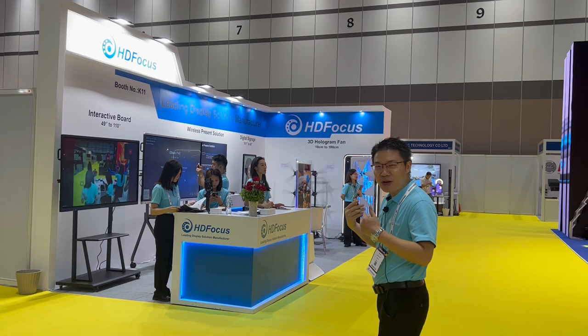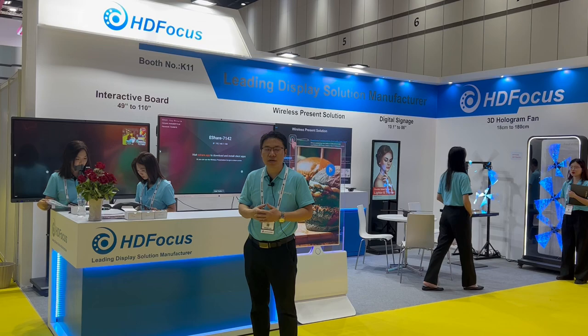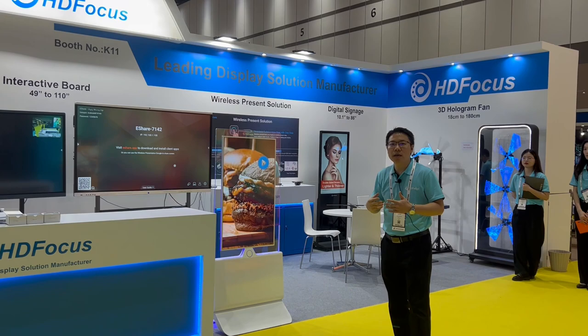Our company is focused on display solutions. We are the leading display solution manufacturer. For our products, we have four products. We have the interactive boards and also we have the wireless presenter solution — this is for the conference room sharing purpose.